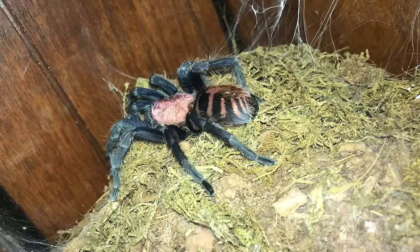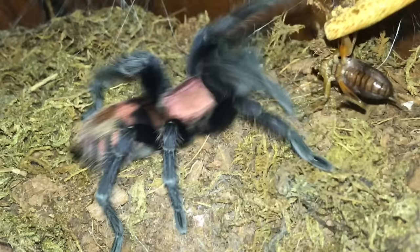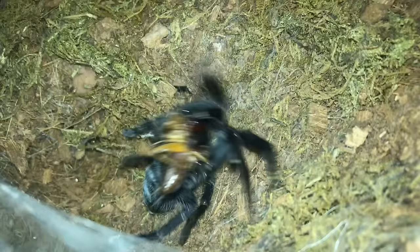This beauty over here is the Davus pentaloris, the Guatemalan tiger rump. Here is a cricket. Beautiful. No somersaulting - relax, girls.